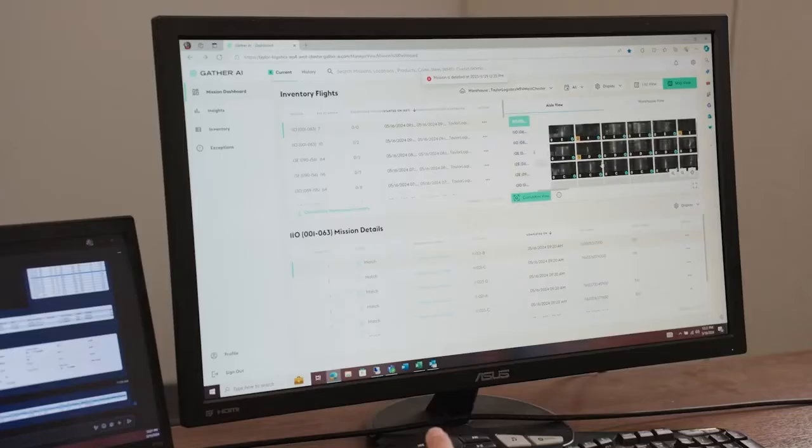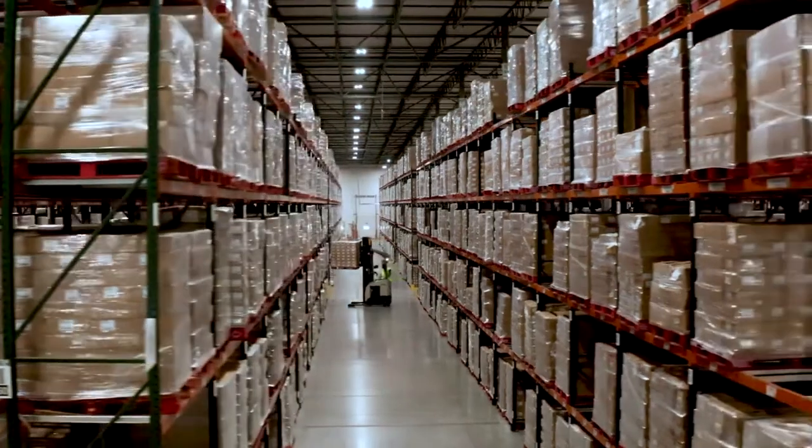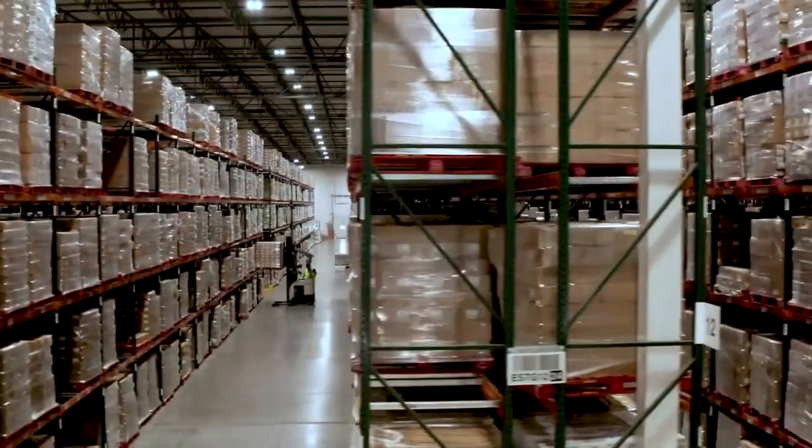We have customers that need a monthly cycle count and customers that require a quarterly cycle count. Basically we take our WMS system, look through it, and run our aisles from lowest to highest numeric aisle number, trying to run that same rotation week to week, month to month.